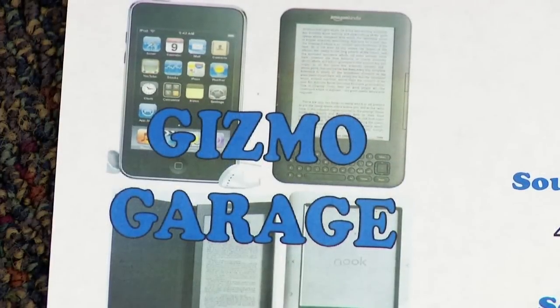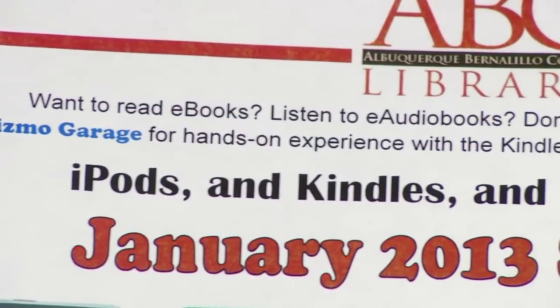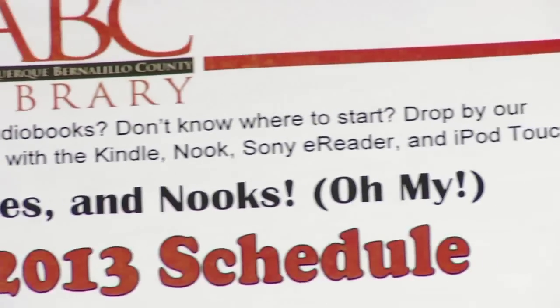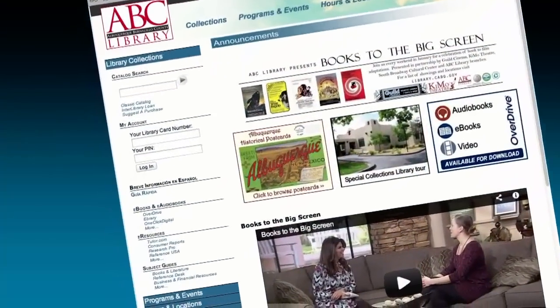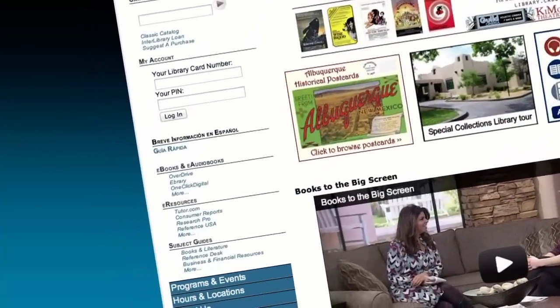What I'm here to talk to you about today is our program series called the Gizmo Garage, and it's sort of a two-purpose program. The first one is for anyone who's kind of curious about e-readers or mobile devices and reading books on an electronic gadget. We have an array of gadgets that people can come to the library and get a hands-on feel for. Maybe if they're shopping for an e-reader and haven't quite decided which one they want yet, they can pick and choose and get a feel for the different devices. The second purpose is to introduce our cardholders and citizens to the huge collection of e-books that we have available for free.